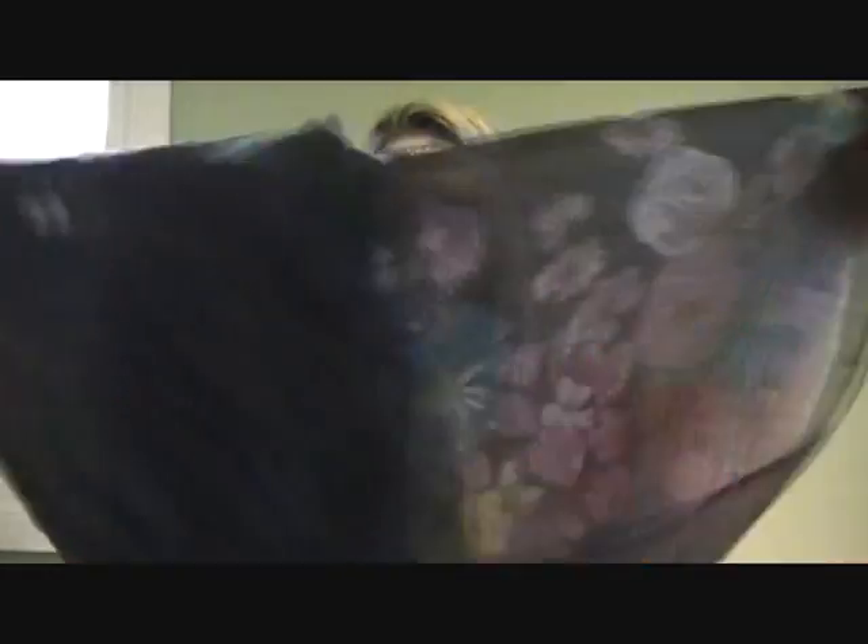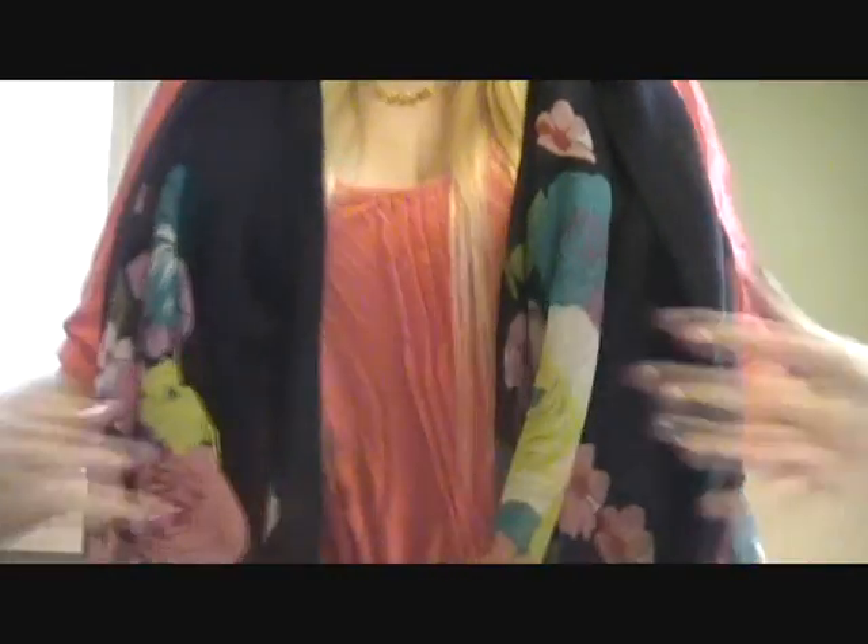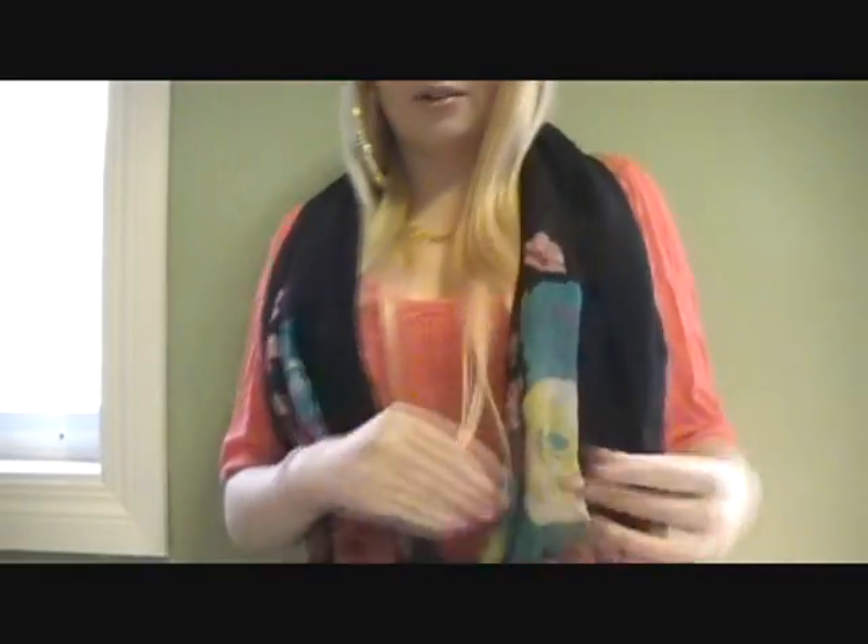The last thing from Forever 21 was a scarf — this one was $1.80. It's so pretty. It's sheer and on the sides it has this pretty floral print. It's basically just black here and then you can see how it's florally down here. I absolutely love this scarf.